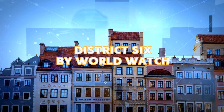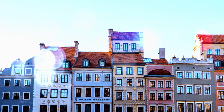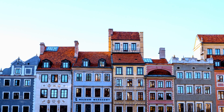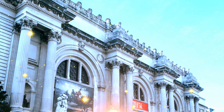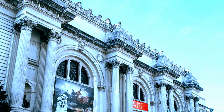Our final stop is the sombre yet vital reminder of Cape Town's past: the District 6 Museum, a living memory of a community's resilience in the face of adversity. This poignant space bears witness to the forced removals during apartheid, sharing stories of the once thriving neighbourhood that was torn apart.